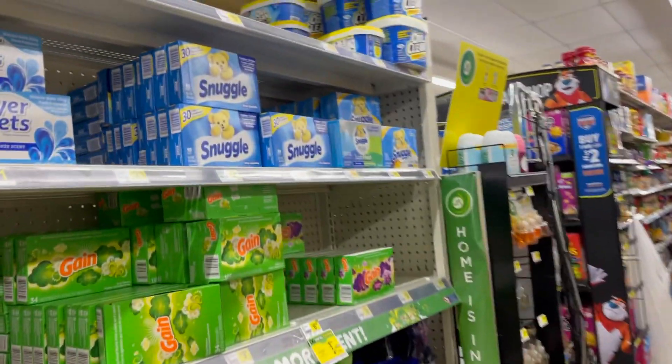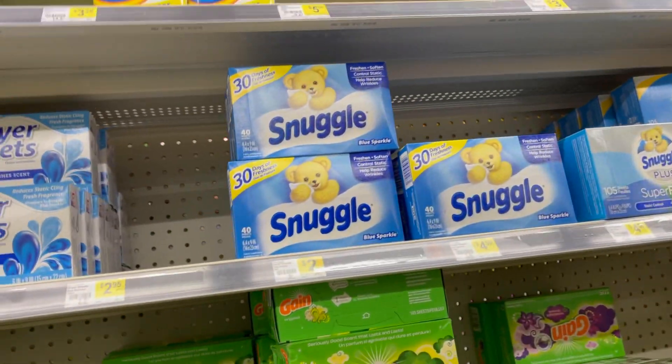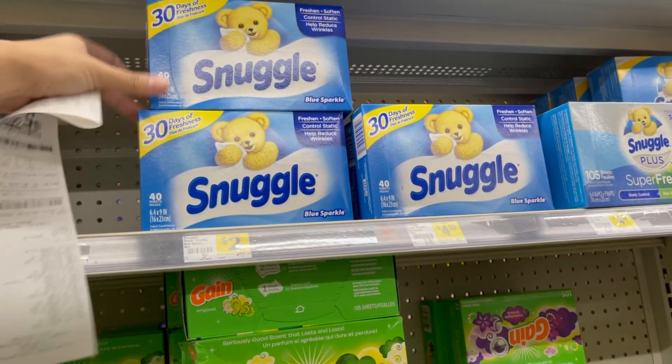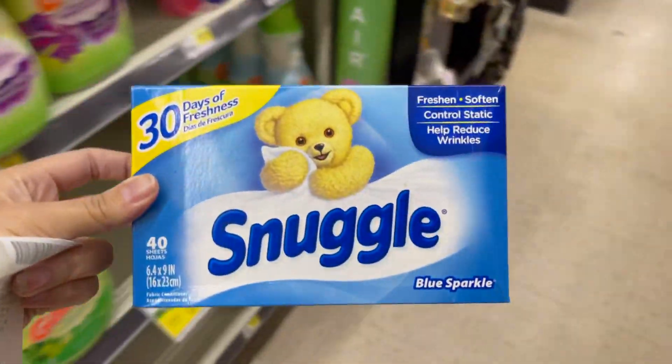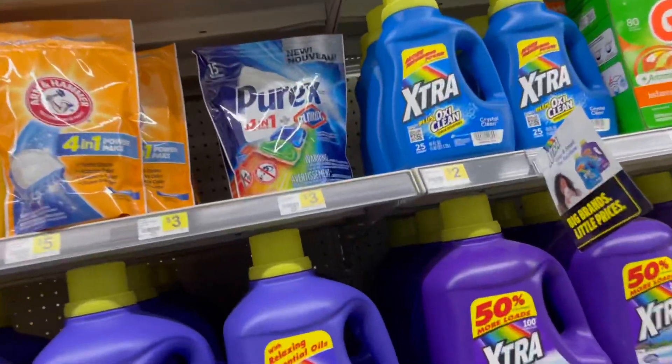I just paid — I'll show you my receipt in a second. But I'm going to go ahead and grab one of these Snuggle dryer sheets, the 40-count for two dollars — we don't have a digital coupon for these. And I'm also going to pick up one of the Pyrex packs for two dollars and 95 cents and use the two dollar digital.